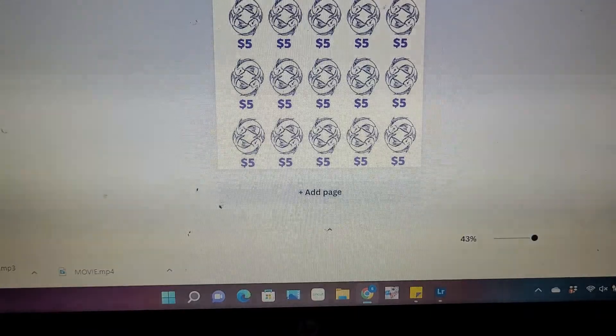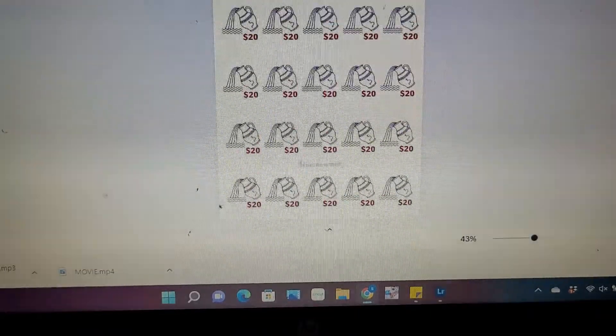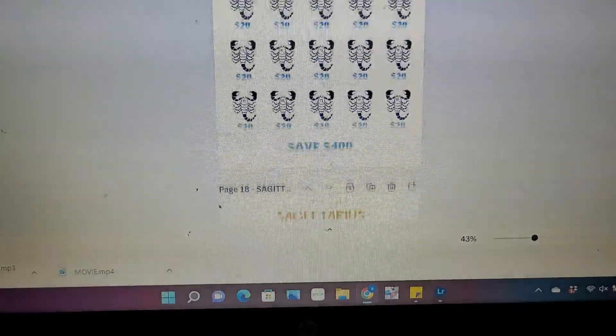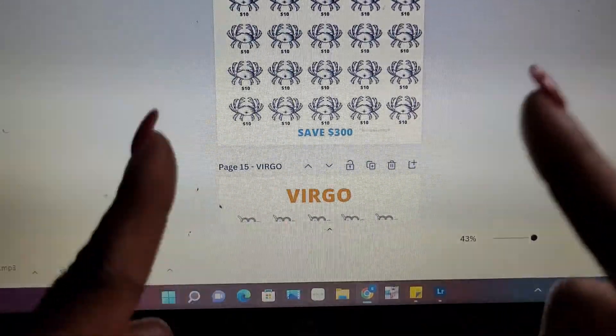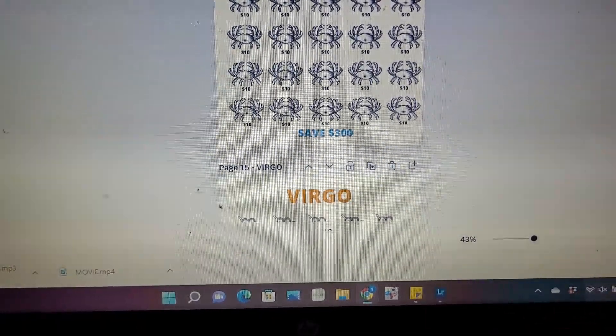Guys, I hope you go over and show your girl some love for the zodiac savings challenges — they will be uploaded by the time I get this video up. I really appreciate it and I'll be back with a couple more videos soon. Always remember to stay within your budget. Till next time, guys — bye bye!